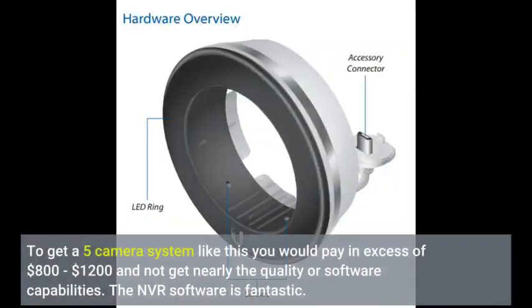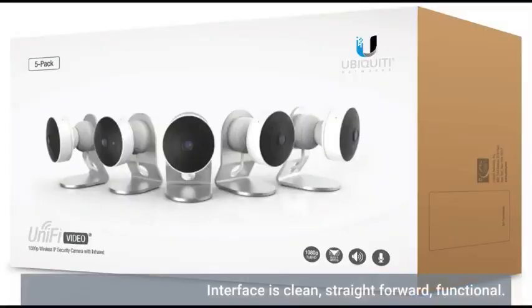To get a 5-camera system like this you would pay in excess of $800 to $1,200 and not get nearly the quality or software capabilities. The NVR software is fantastic. The interface is clean, straightforward, and functional.